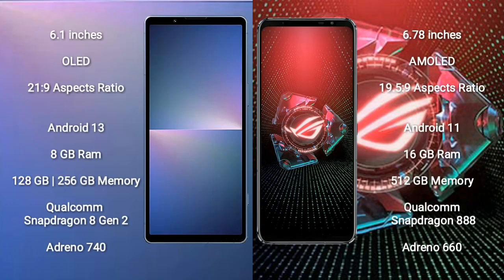Sony Xperia 5 Mark 5 comes with a 6.1-inch OLED display and aspect ratio 21:9. ASUS ROG Phone 5 Pro comes with a 6.78-inch AMOLED display and aspect ratio 19.5:9.